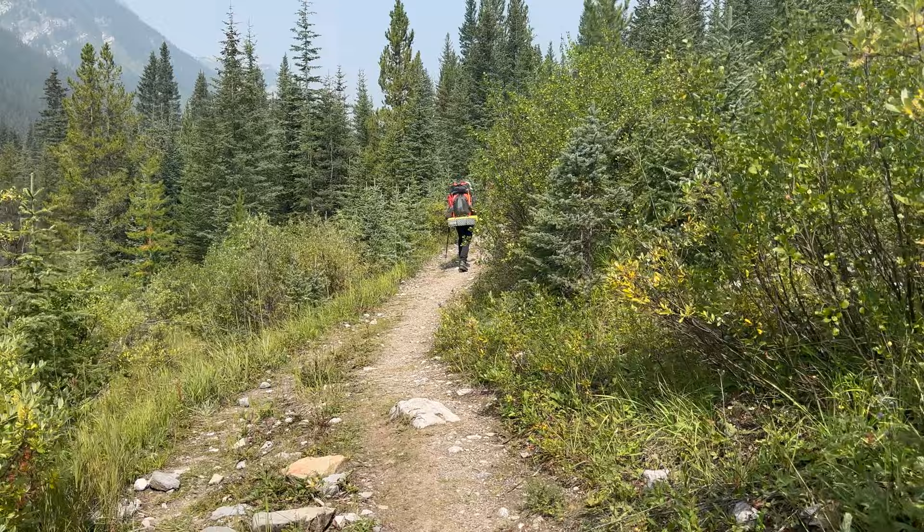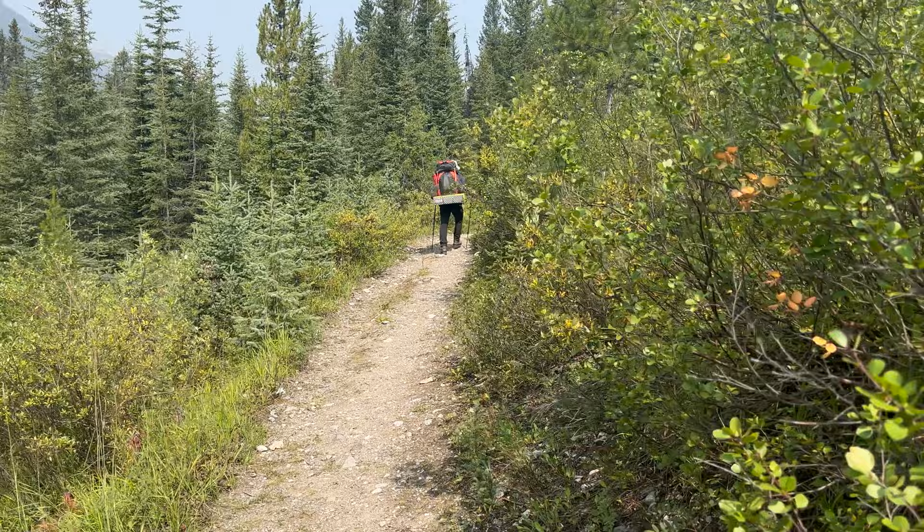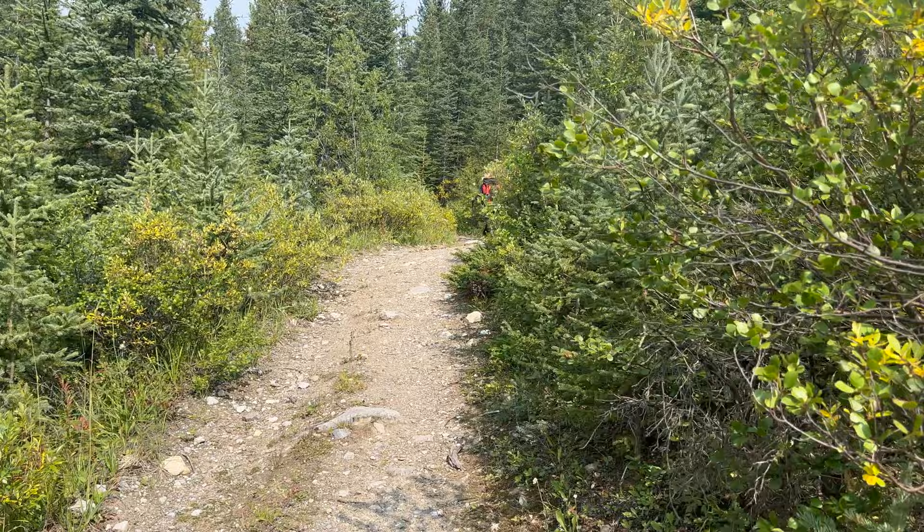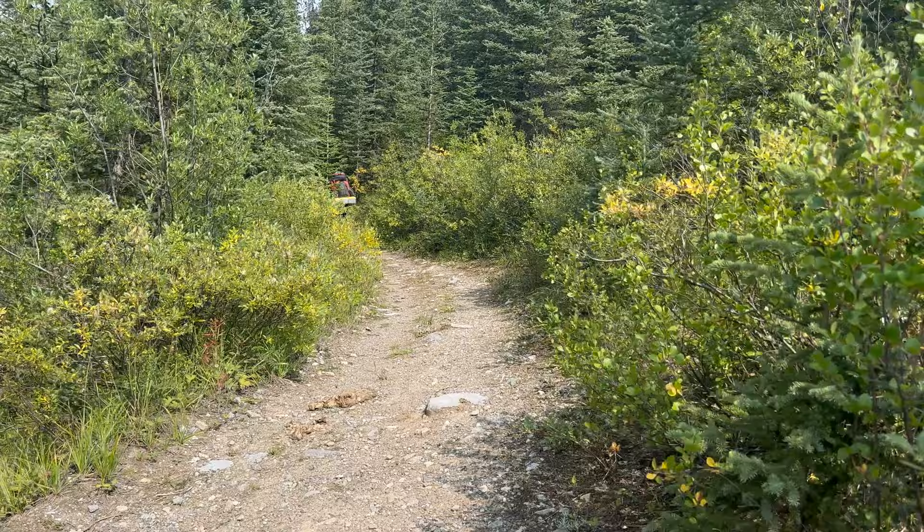Finally, a few views. It certainly does get better from here on up to Flint's Park, view-wise. But you can see the smoke too. We're actually pretty appreciative of being in a canopy on the trail today in the woods because it's hot — actually a heat warning as we start this hike in the Banff-Canmore area. It's been one of those summers up here.